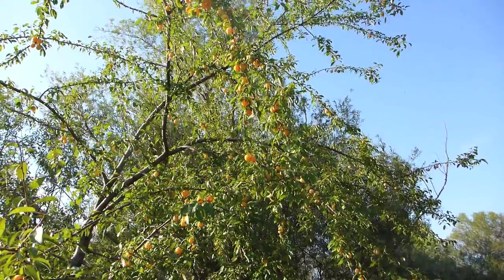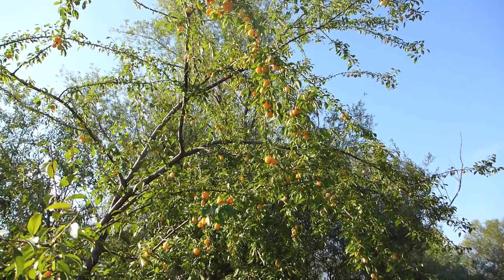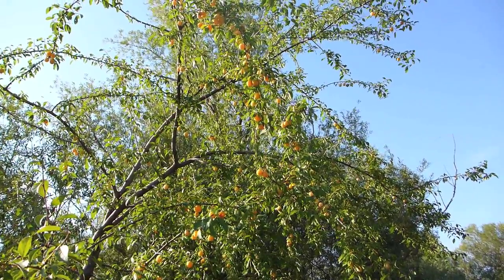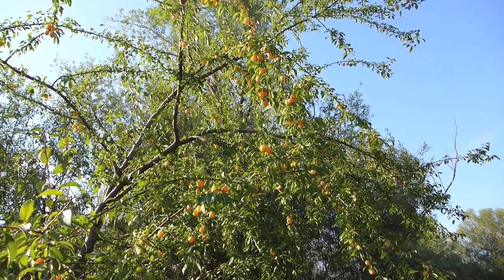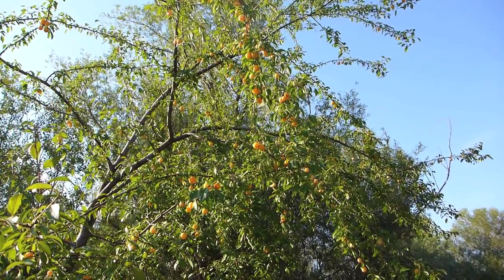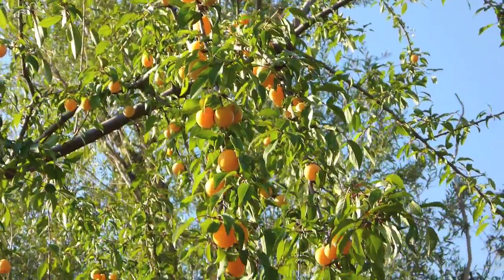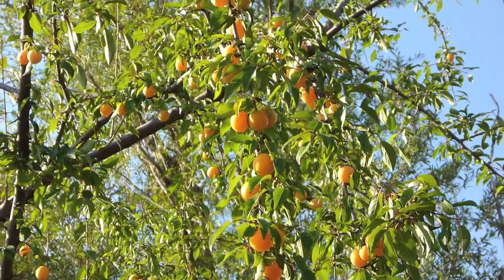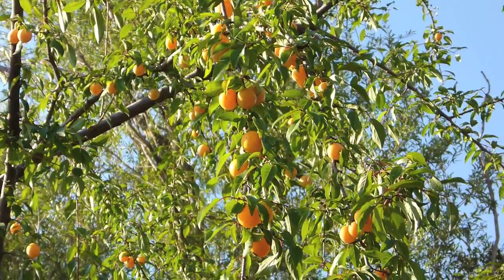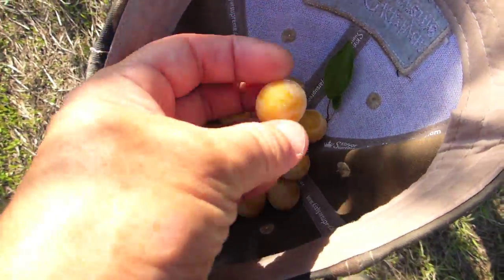Wild plums - and I'm telling you, wherever there's some wilderness in Europe you're going to find these things growing almost everywhere, and they're a real refreshing break. That's for sure. If you can find them you can eat them fresh. Just look at those wild plums - absolutely delicious. Great summer fruit in the wilds of Europe.